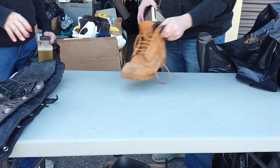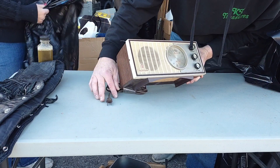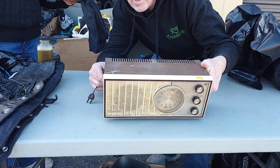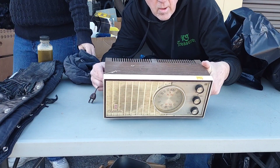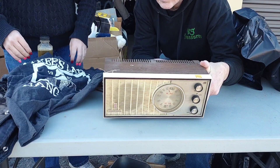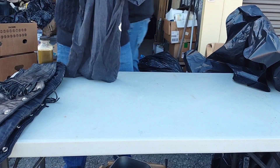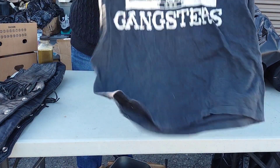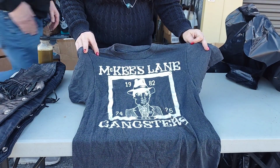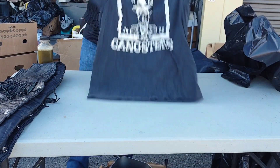We only got one boot left to find — we're gaining. Look at this. This is a Starlight — I think it's a clock radio. And it is from — I can't find a date. It says 64. I'll have to check it out, folks — that's pretty cool. This is on a Hanes tag, but this is a McKee's Lane gangsters shirt. I don't know.